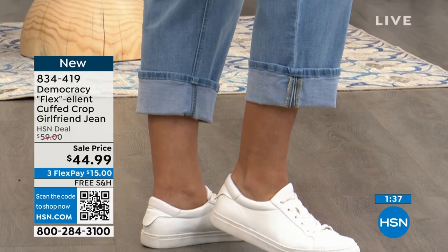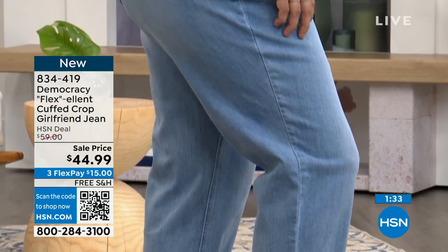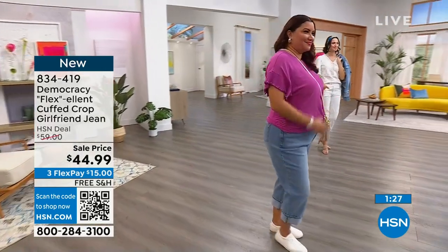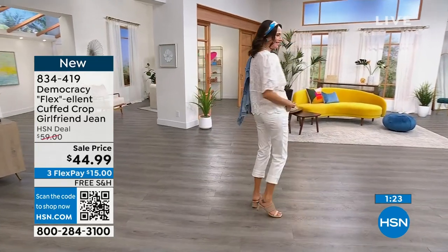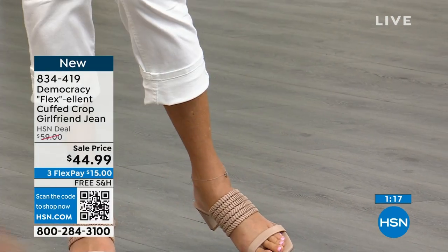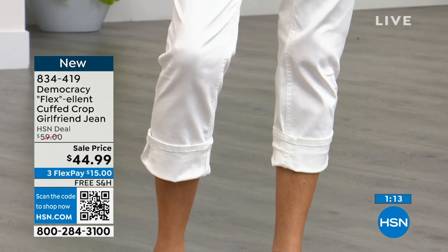My favorite thing about your jeans is I never have to worry about back gapping. That is just a huge thing for me — denim can kind of bring out some insecurities in the fitting room. I love that I don't have to experience back gapping across the board with all the Democracy jeans. I wear it in the size 6. Annette's wearing it in the size 18 — she's in her true size. The girlfriend is just a little bit more relaxed. When it's cuffed it's 24 inches; when you uncuff it, it's 27 inches. Andressa is wearing it in that beautiful optic white — size 4. She said if it's amazing, I'm going to buy it.